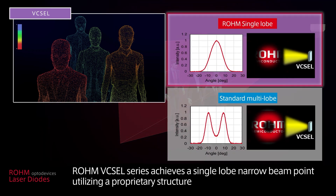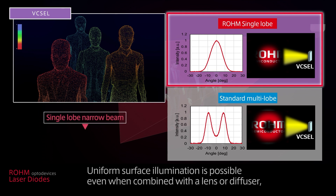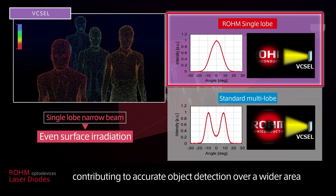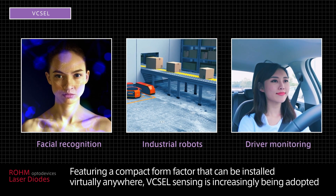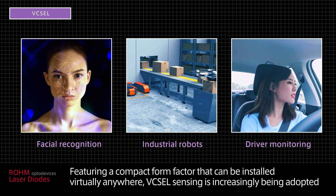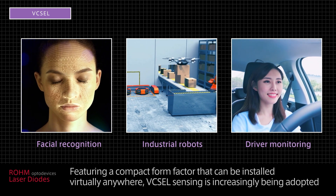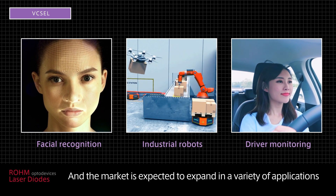Roam's VIXEL series achieves a single-lobe narrow beam point utilizing a proprietary structure. Uniform surface illumination is possible even when combined with a lens or diffuser, contributing to accurate object detection over a wider area. Featuring a compact form factor that can be installed virtually anywhere, VIXEL sensing is increasingly being adopted and the market is expected to expand in a variety of applications.